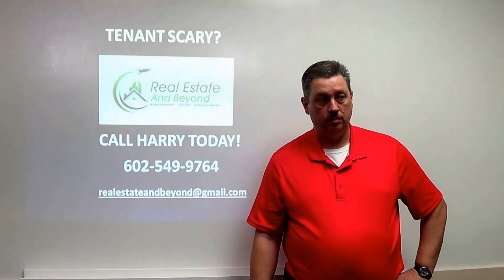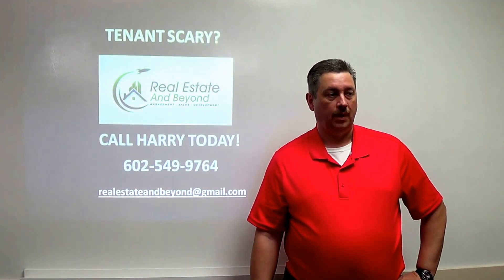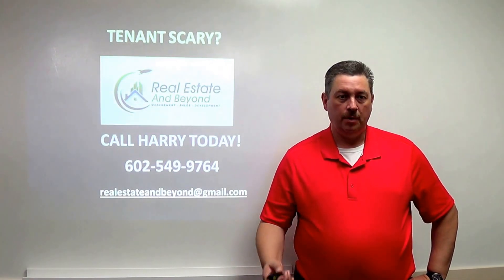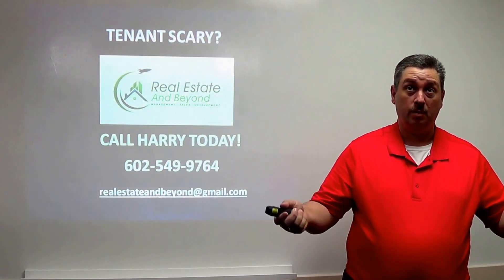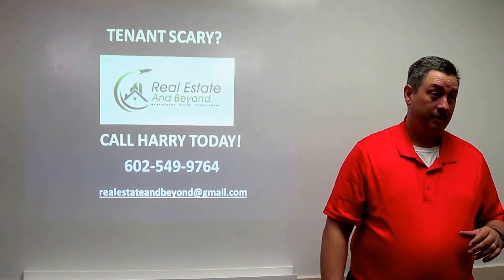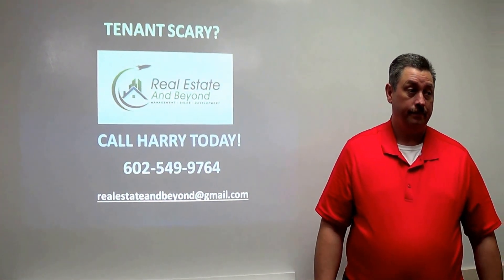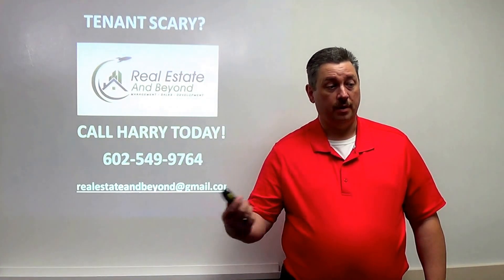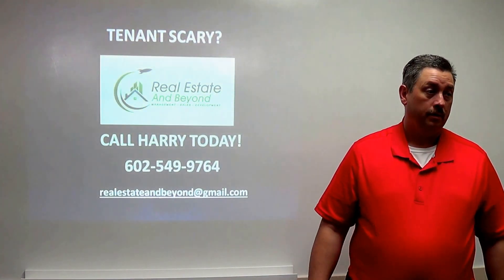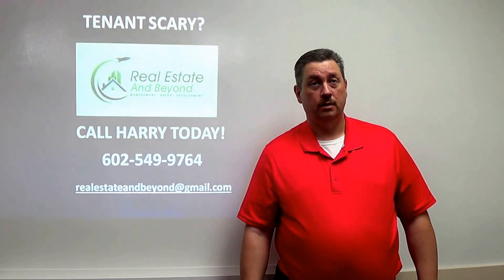Q&A: Regarding service animals — you can't turn down someone with an assistance animal and you cannot charge them a pet fee. For non-assisted animals, the pet fee is fine. On 30-day notices — within an active lease you have to fulfill the lease term; if the lease runs January to December and you don't want them after December, you give the 30-day notice by November 30th, or you can hand deliver it December 1st since there are 31 days in the month. Rent increases are only done on month-to-month leases or by renegotiating the lease. Regarding 48-hour access — twice I've had tenants refuse entry and I had to call the cops.